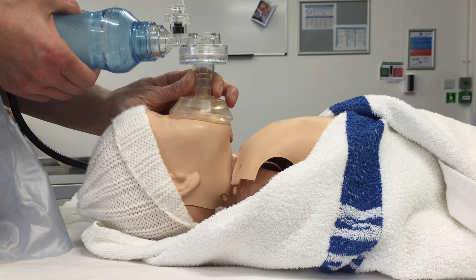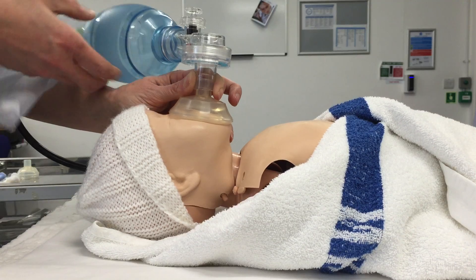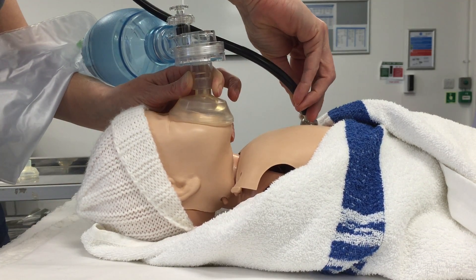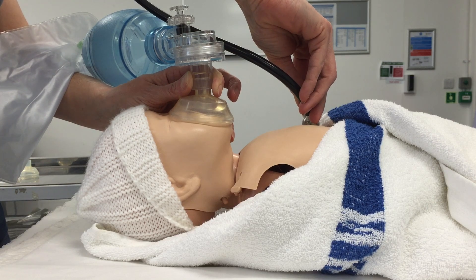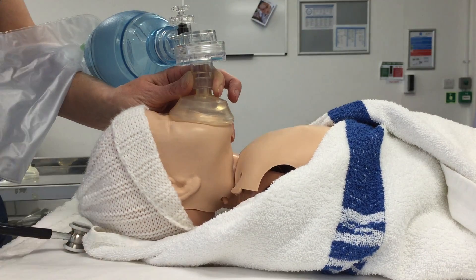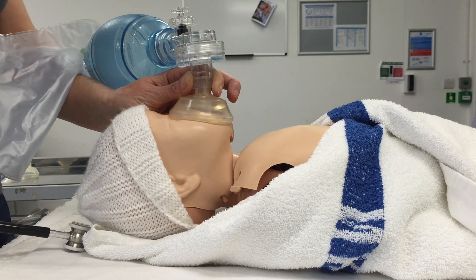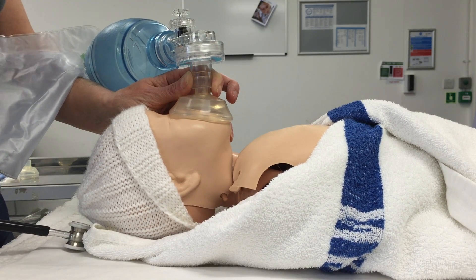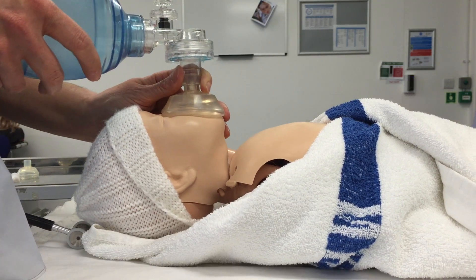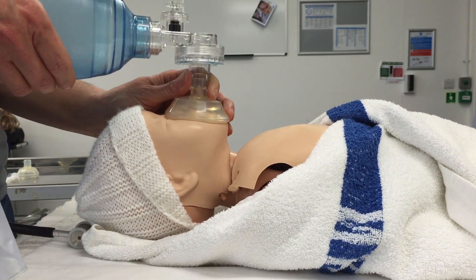And then I'm going to reassess my baby. What's the baby's heart rate? The heart rate has now come up. And is the baby breathing spontaneously? No, it's not breathing spontaneously. Did I see chest rise? Yes, the chest rose. And the colour and tone of the baby? It's still pale and floppy. I know I aerated the lungs because the chest moved and I've seen an increase in the baby's heart rate.